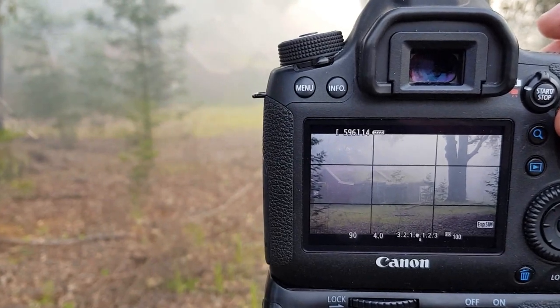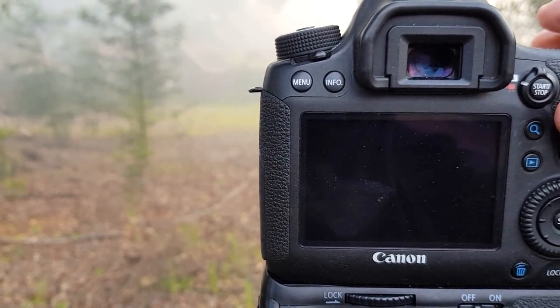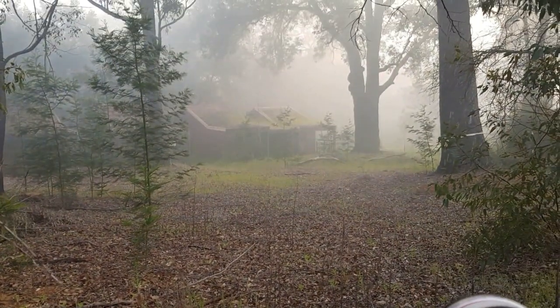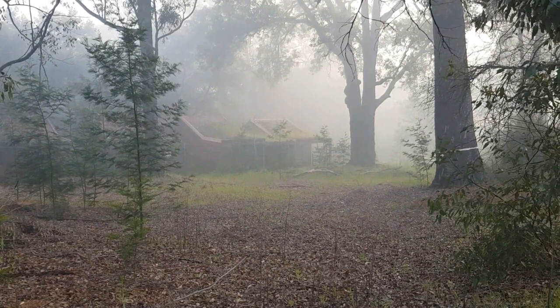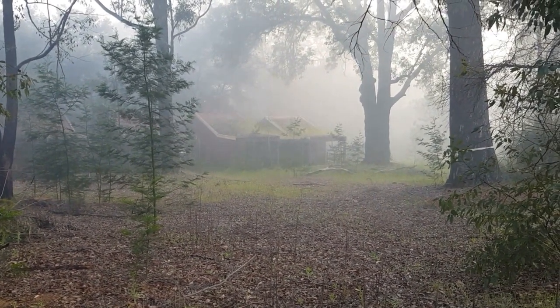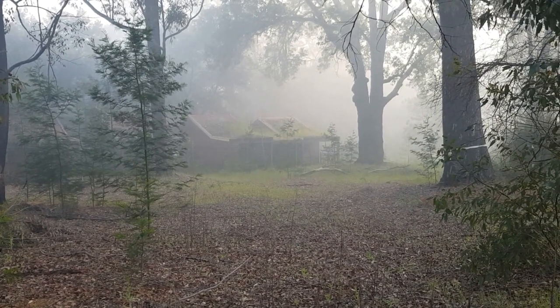I'm actually going to wait to see if the sun comes through there a little bit too. Who would have thought that little scene there was there yesterday and I missed it — it always pays to come back and have a second look.